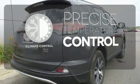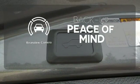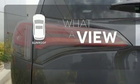Select the perfect temperature with climate control. Hindsight is 20-20 with a backup camera. The sunroof gives you fresh air for your drive.